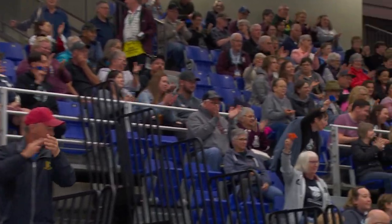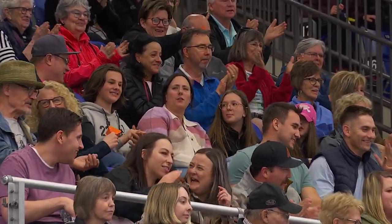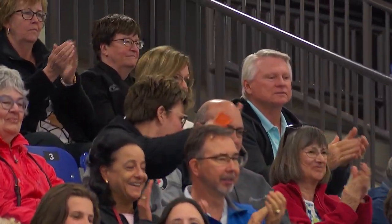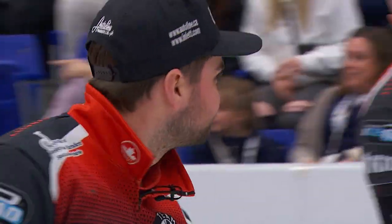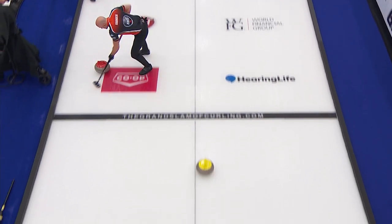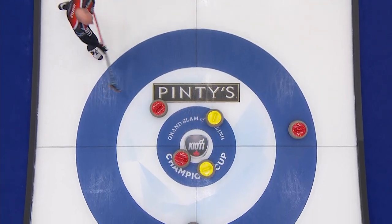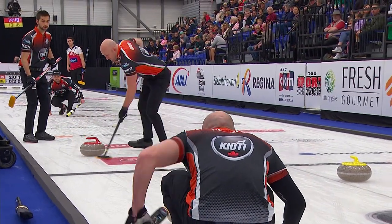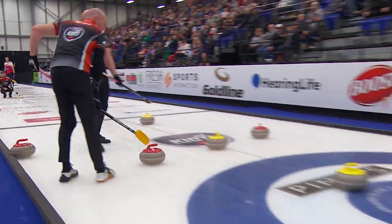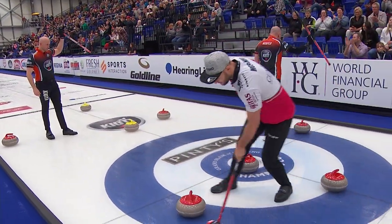One, two, three red. What a shot by Matt Dunstone. Great shot here. What a shot. And he even misses the side red. Great line call from B.J. Neufeld — needed to hit it exactly where they did to get those two yellows out of the house.